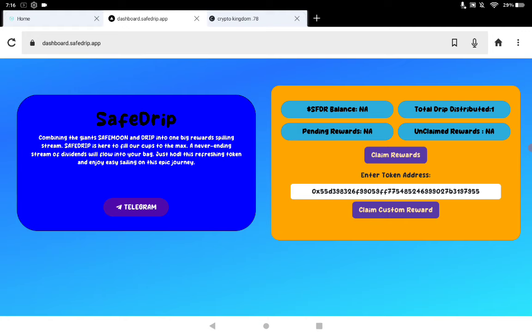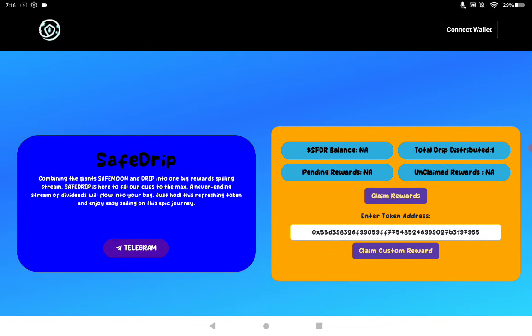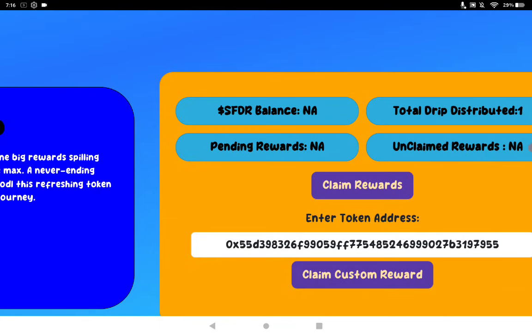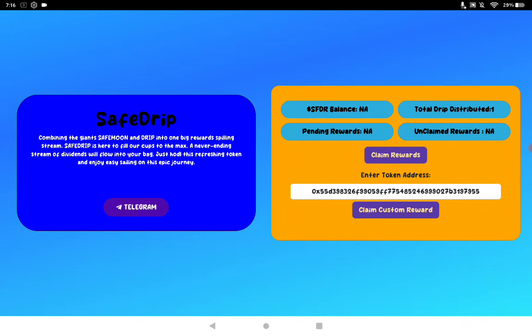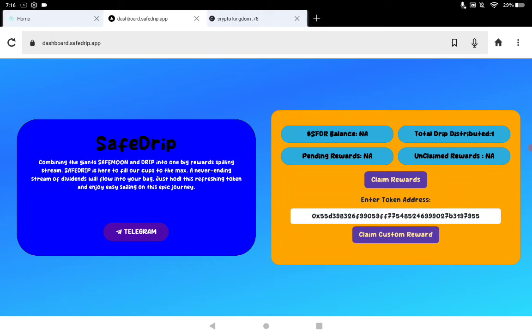The dashboard is dashboard.SafeDrip.app. You will have two separate claims here on the right once you wallet connect top right. You can see that you can claim rewards — that should be the BNB for the custom reward right now. BEP20, so any BEP20 reward should be pastable in that area, and you should be able to insert that contract address for your second reward. You will manually claim these rewards whenever you'd like through the wallet connect as they grow. You can see Total Drip Distributed is 1 — it's brand new. You can check when you join the group; it's just Safe Drip on Telegram. All the links will be provided in the description box below.